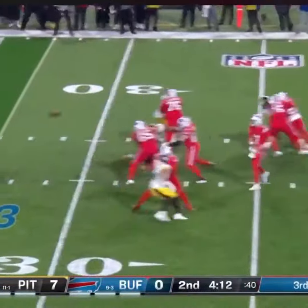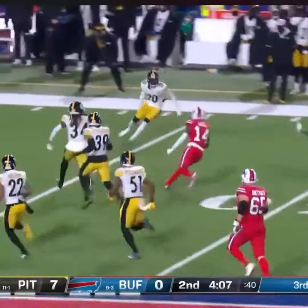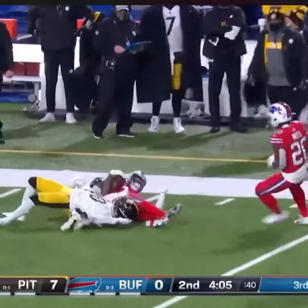Five for five on third down conversions tonight, and Diggs hangs on, picks up this one, good run after the catch, and Stephon Diggs into the secondary.